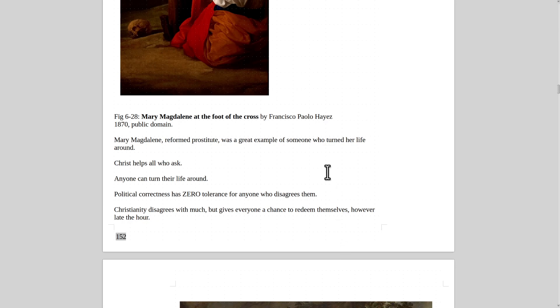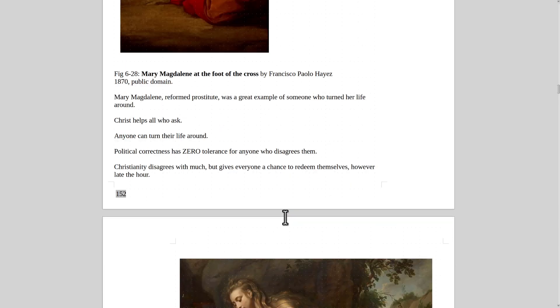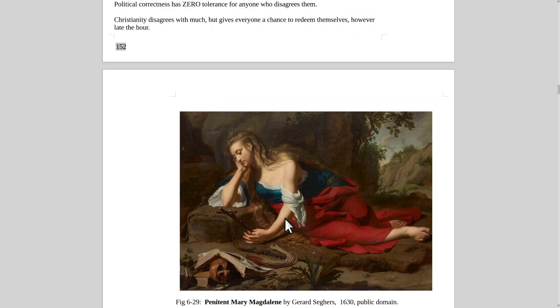Mary Magdalene, a reformed prostitute, was a great example of someone who turned her life around. Christ helps all who ask — anyone can turn their life around, anyone can be a Christian. Christianity disagrees with much but gives everyone a chance to redeem themselves, however late the hour.